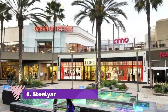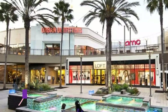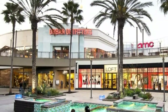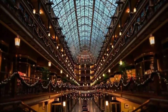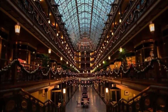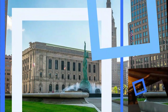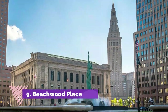Number eight: Steelyard Commons. Steelyard Commons is an outdoor strip mall that offers name-brand, department, and discount shopping opportunities, as well as casual fast food eateries. If you're looking to grab housewares, clothing, tools, or a set of khakis and a cargo vest, you'll find just what you need right here.